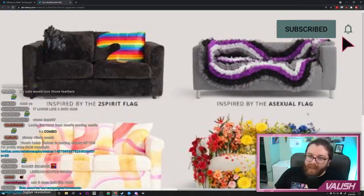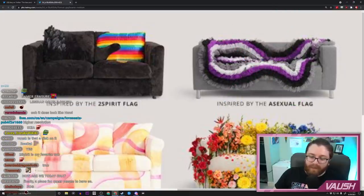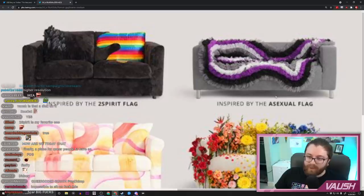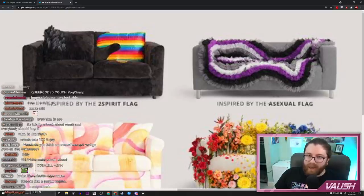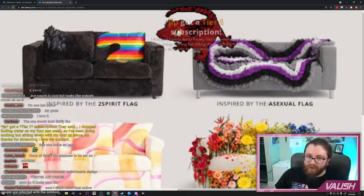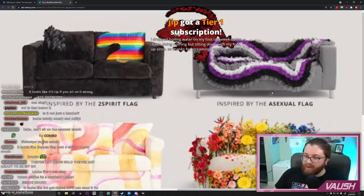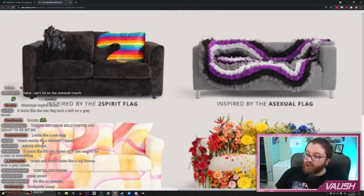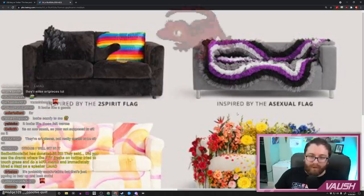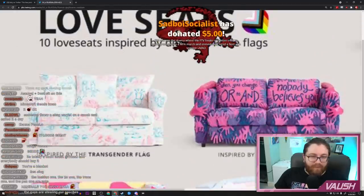Then we have the ace couch. I'm gonna have to ding this one just based on practicality, because there is no way this is comfortable to sit on. It looks like a tapeworm — like an O'Keefe painting printed on fabric and draped over a couch. Yeah, it's like a geode. A little bit, yeah. That's a blanket, but it's part of the couch design, so I have to judge it.